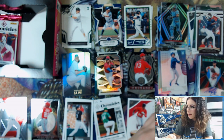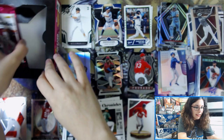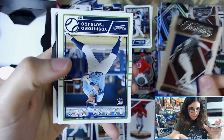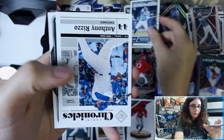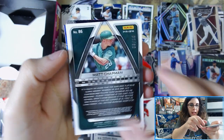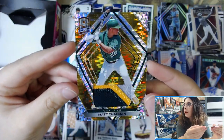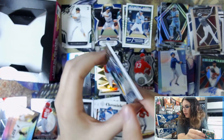Our memorabilia card is going to be in this last pack. We have an AJ Puck Timeless Treasures, Yoshitomo Tsutsugo Classics, Chronicles Anthony Rizzo. Matt Chapman out of three of ten — Spectra. That's cool — really cool gold patch there. It matches with the Oakland colors. Matt Chapman numbered out of ten. Gorgeous patch card there, three of ten.